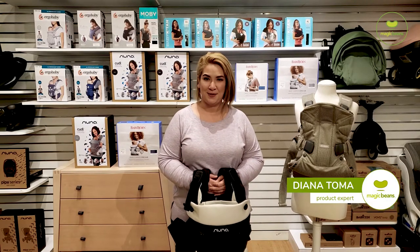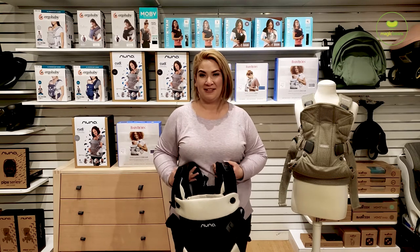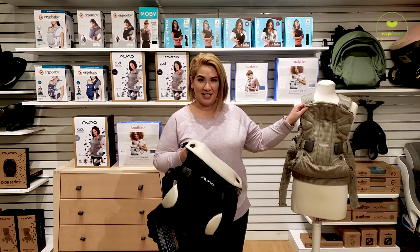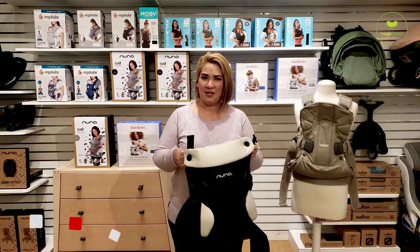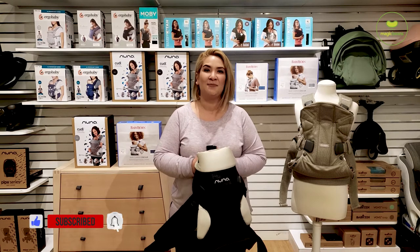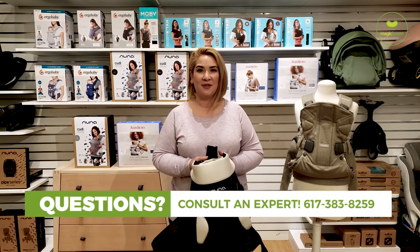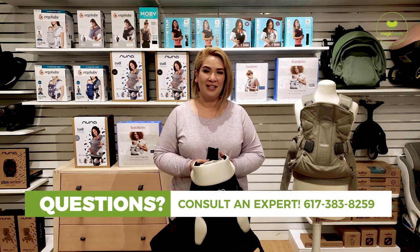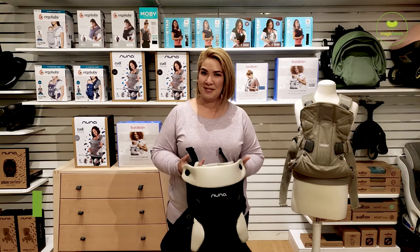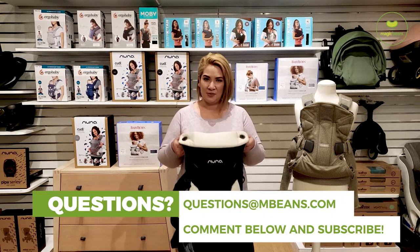Hi, welcome back to the Magic Beans YouTube channel. I'm Diana and tonight we're doing a big carrier comparison between the Nuna Cuddle and the Baby Bjorn One carrier. At the end of this video if you have other questions or suggestions for videos you want to see, please leave a comment below, call us at 617-383-8259, or email us at questions@mbeans.com.